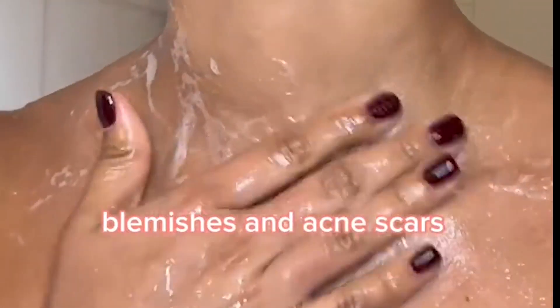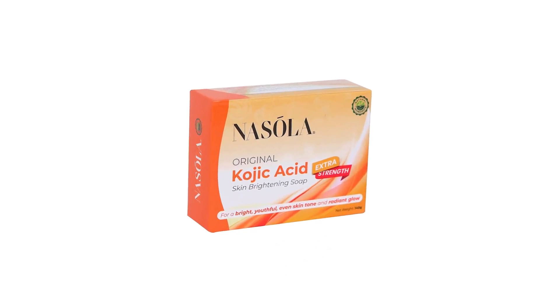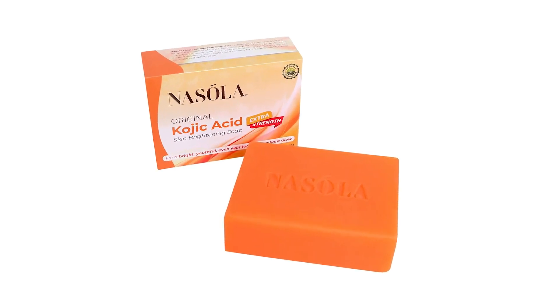Not only that, but it also gently exfoliates dead cells to even out your skin for a brighter appearance. The brand claims the product to be climate pledge friendly, which lessens the footprint on the environment.